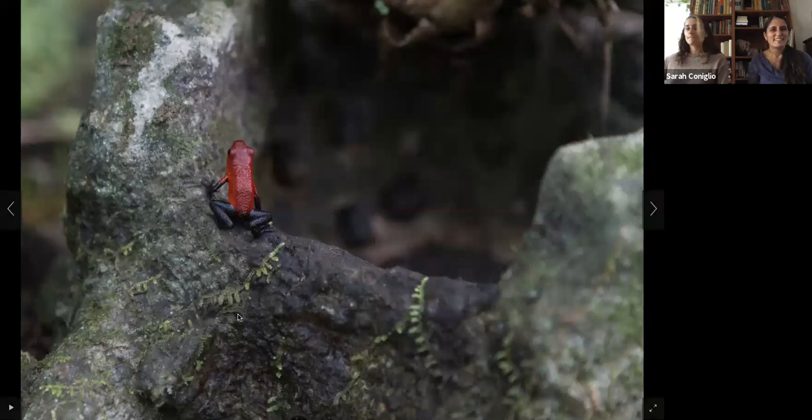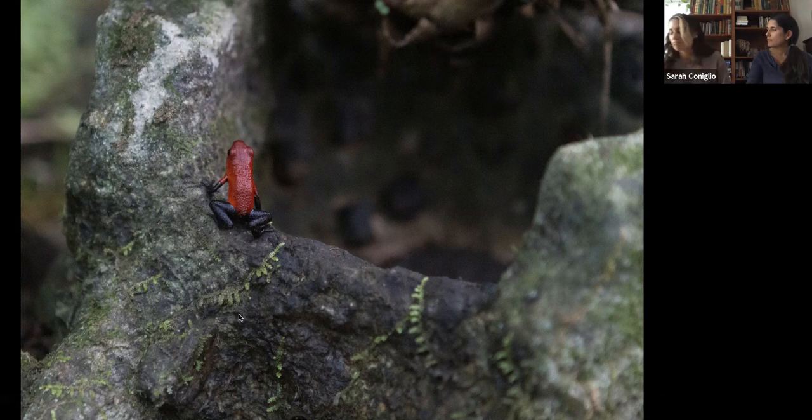Kaisa and Emily asked who the blue jeans frog is territorial against. I believe birds and lizards are the main predators they're territorial against. Good questions — we're learning a lot today.